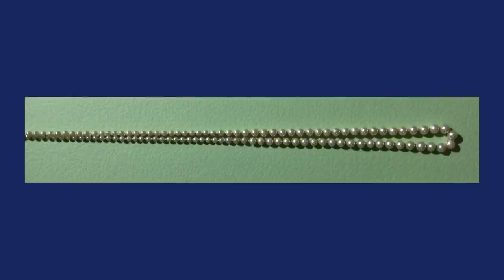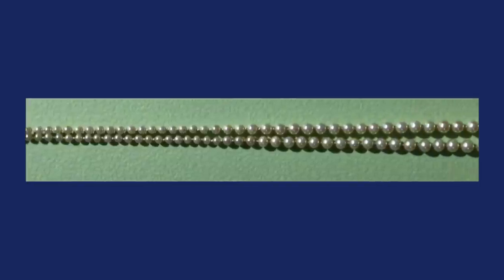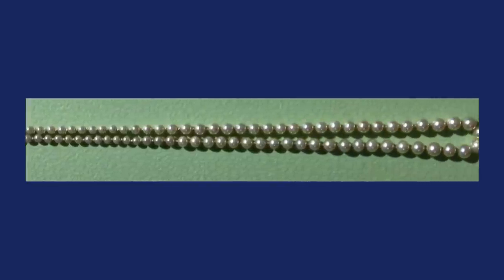The first Real Bargain comes from an estate sale. This piece was an estate sale find, and it's a graduated pearl necklace. If you don't know what graduated pearls are, basically they're different sizes of the pearl. They graduate from small pearls in the back near the clasp, and they get progressively bigger as you come to the middle of the necklace.